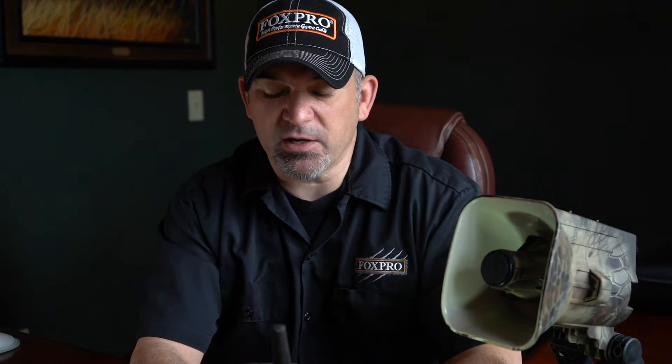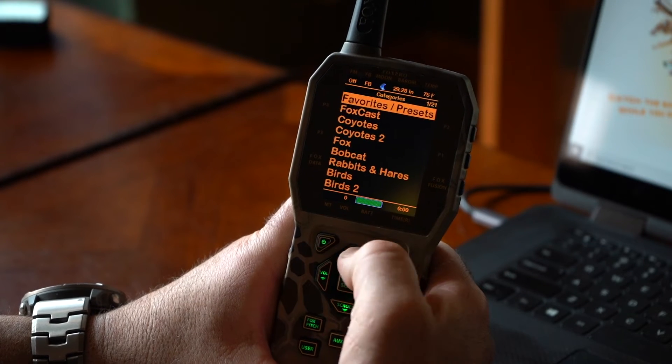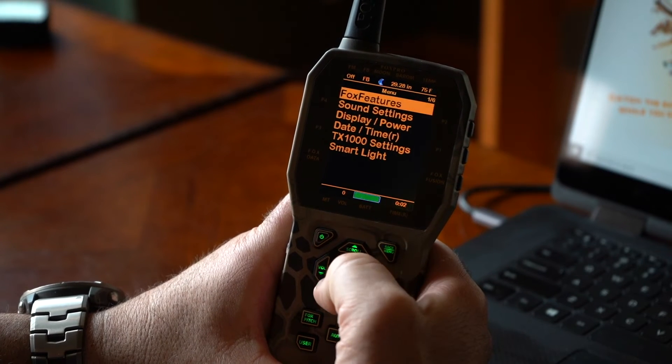If you have FoxBang activated, it'll save you a surprise if you just keep that in mind. I'm going to start by turning the X2S on, then power on the TX1000 remote control. I'll wait for it to boot up and then go into the back menu and select Fox features.